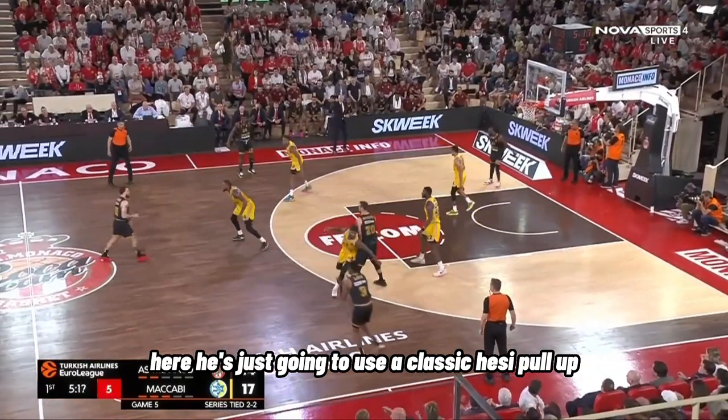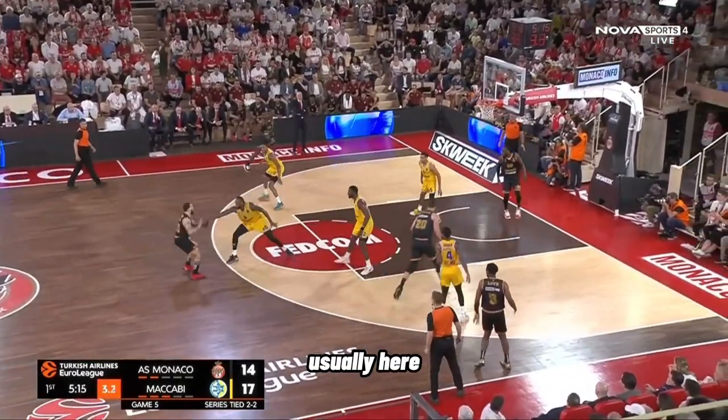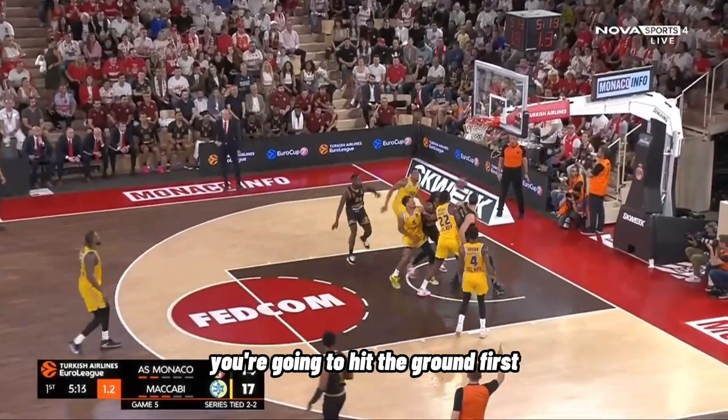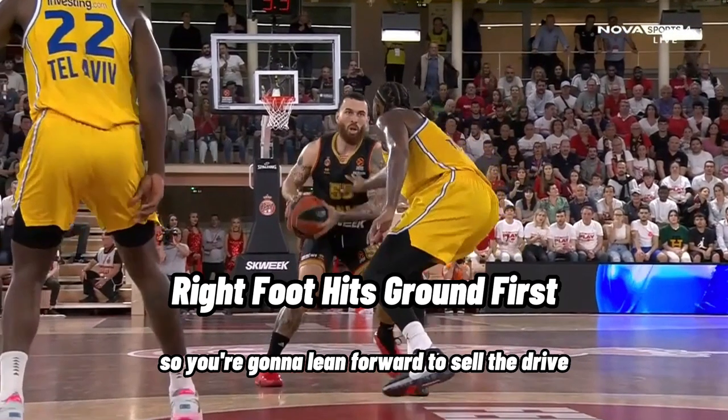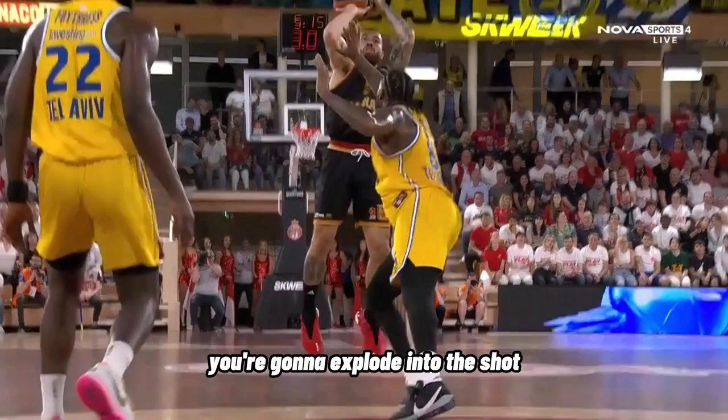Here he's just going to use a classic HESI pull-up in an ISO situation. Usually when doing a 1-2 pull-up, you're going to hit the ground first with your lead foot — in this case his right foot because the ball is in his right hand. So you're going to lean forward to sell the drive, right foot hits the ground first, and then as your left foot hits the ground you're going to explode into the shot.